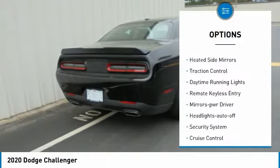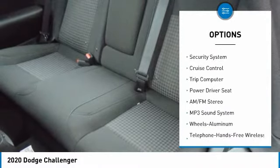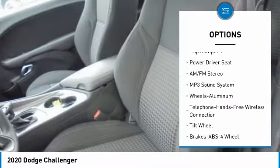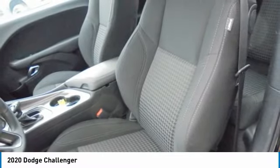Aluminum wheels, heated side mirrors, traction control, daytime running lights, remote keyless entry, mirror memory, headlights auto off, security system, cruise control, trip computer.